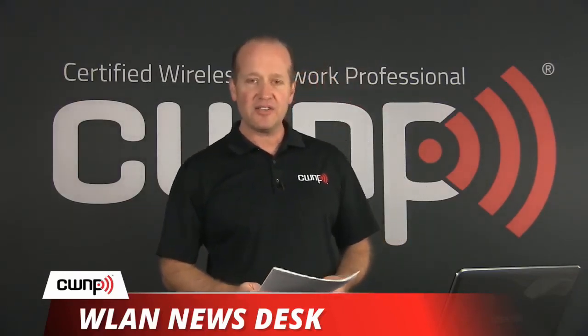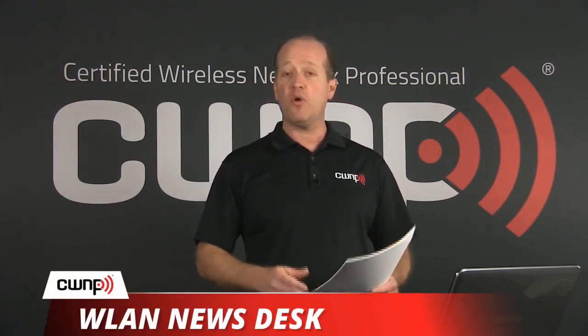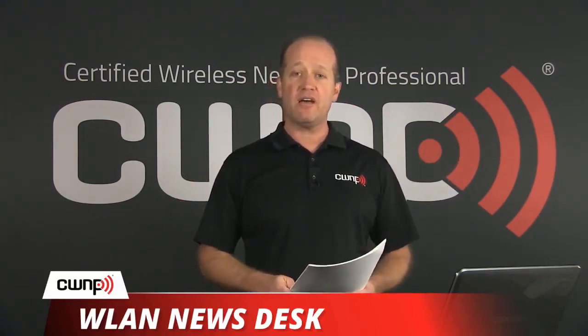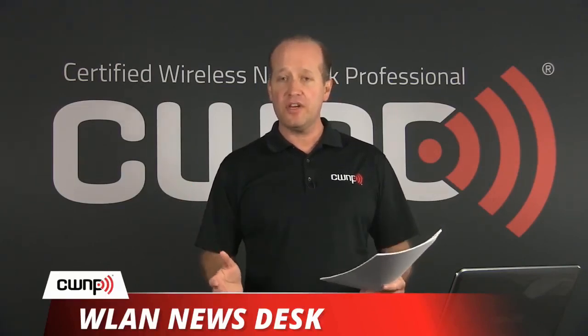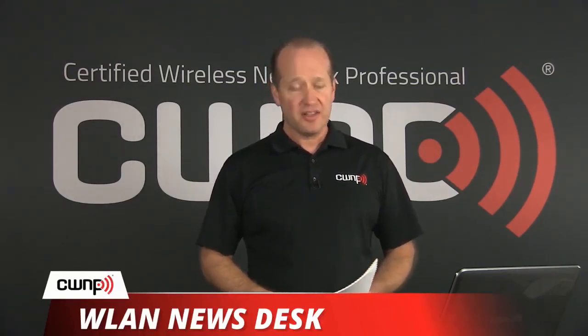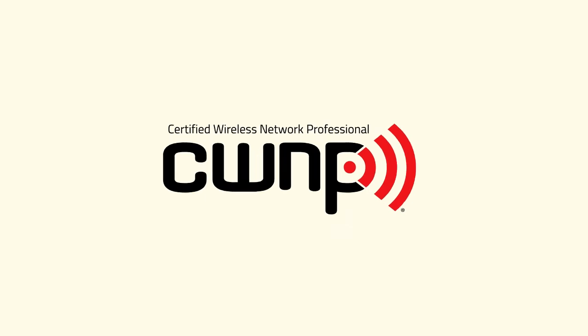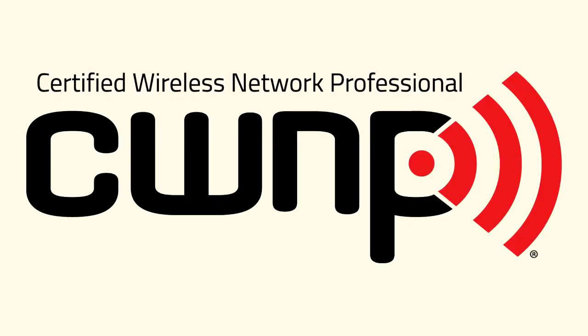Thank you for joining us today for the Wireless LAN News Desk. If you haven't already, make sure you click subscribe to find out when News Desk broadcasts are going out, when webinars are archived, and other videos we place online. If you click the bell, you'll even get an alert. Thank you very much for joining today. We'll see you next time.